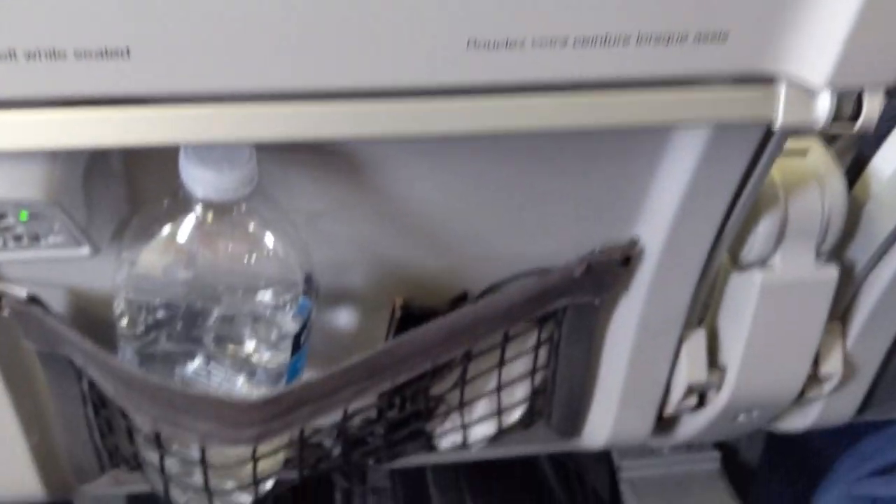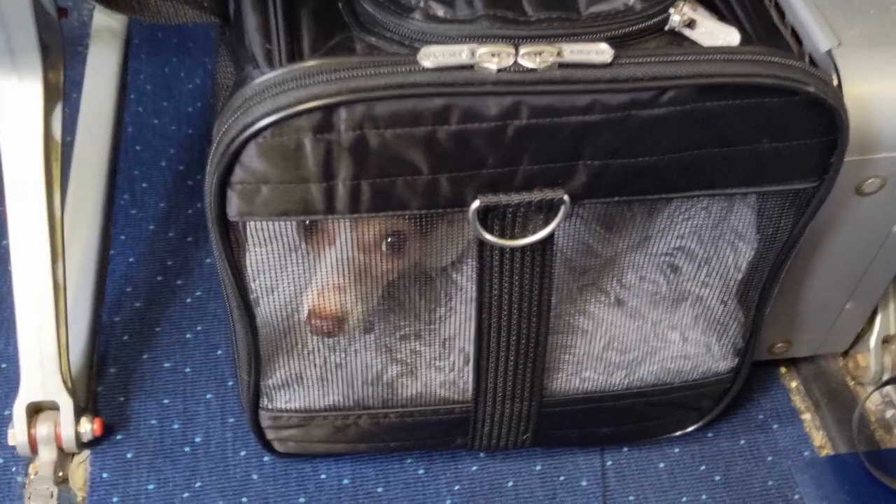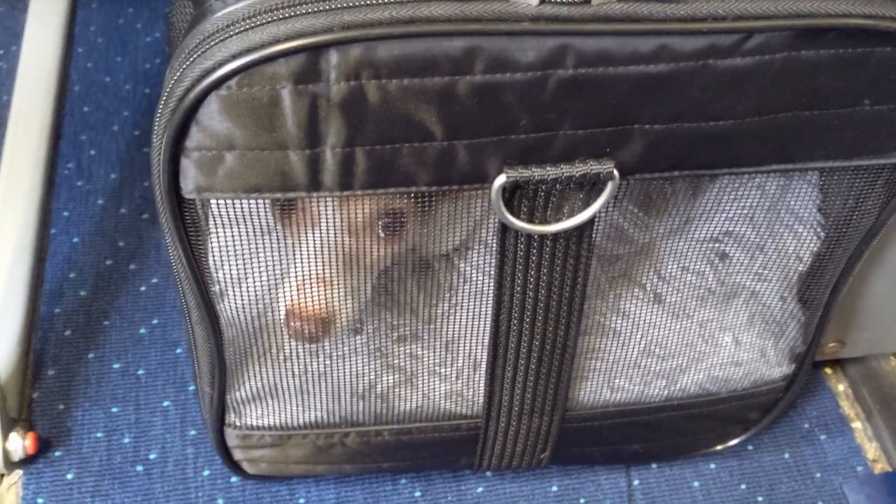The airline recommends booking a spot for your pet 48 hours before your flight, but since they only allow up to four pets in the cabin at once, I recommend you call to get your pet added to your itinerary as soon as you book your flights.